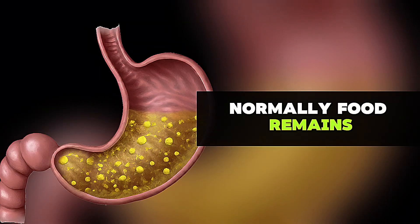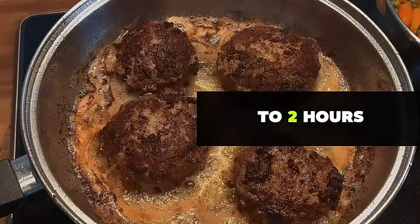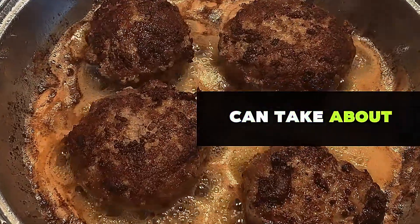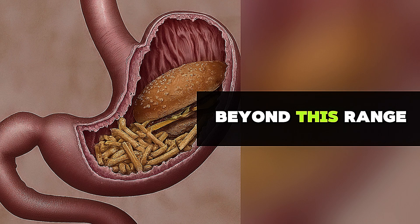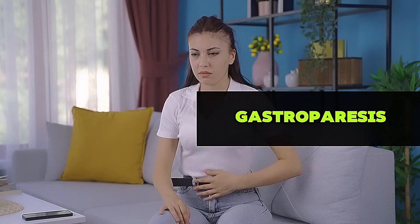Normally, food remains in the stomach for about 3 hours. White bread and sugary foods pass through much quicker, in around 1-2 hours, while fatty meals can take about 6 hours. If food remains in the stomach beyond this range, it is considered slow gastric emptying, also known as gastroparesis.